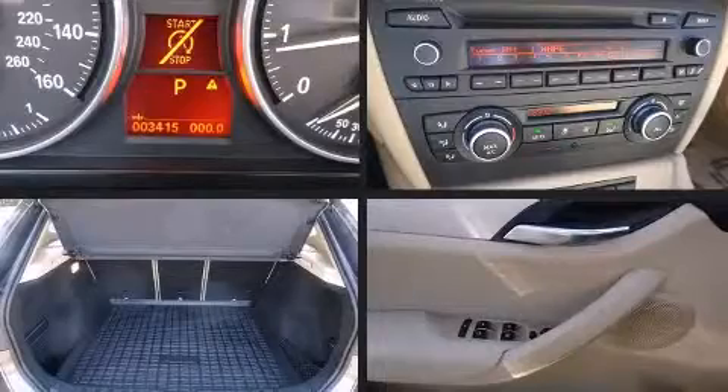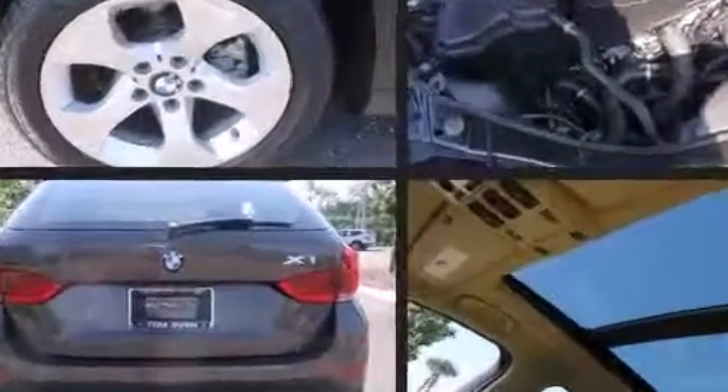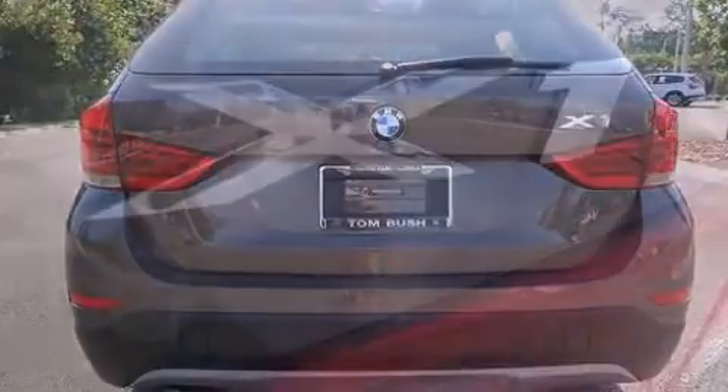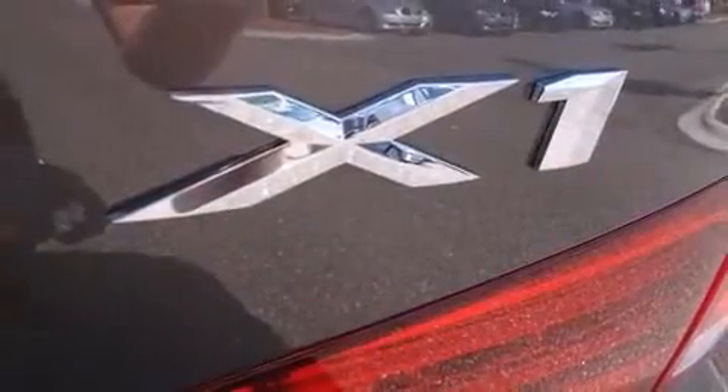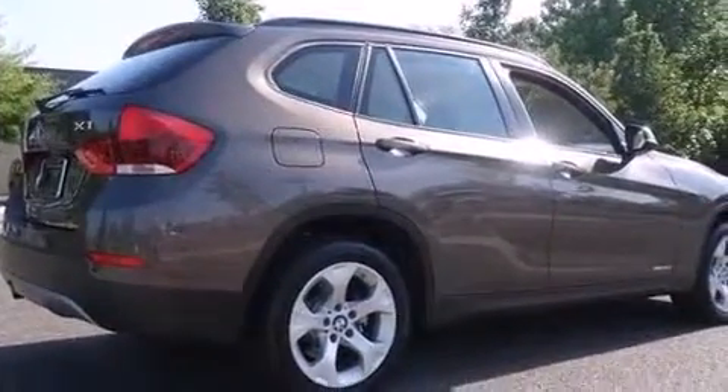BMW prioritized practicality, efficiency, and style by including one-touch window functionality, an outside temperature display, turn signal indicator mirrors, rear wipers, and a power moonroof that opens up the cabin to the natural environment.